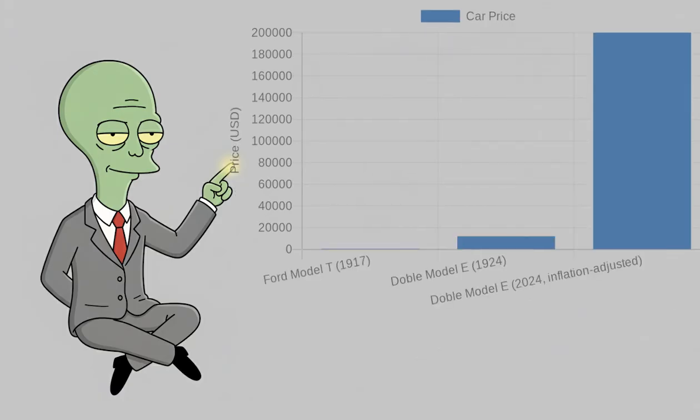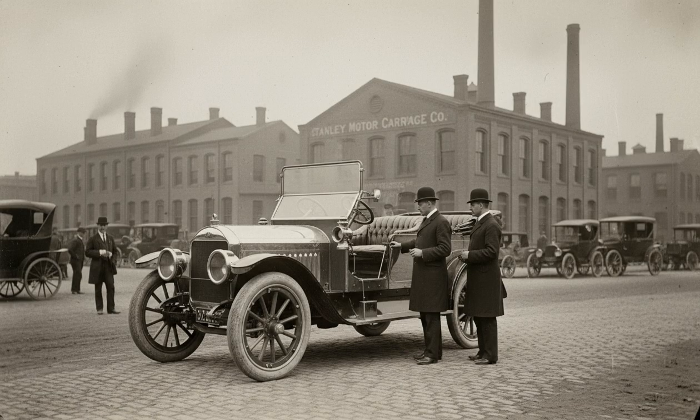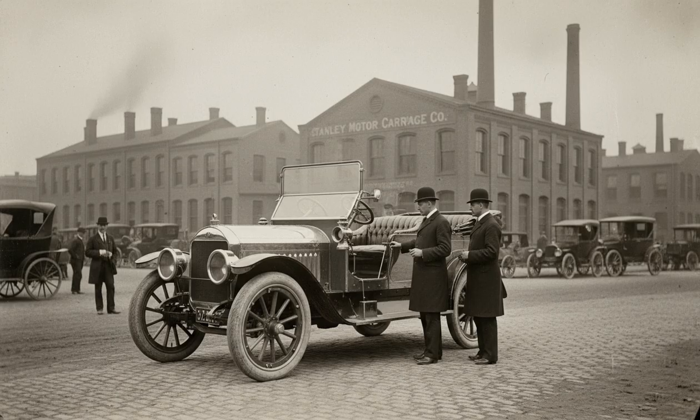And then there was the price. The next model, the Doebel Model E, cost $12,000 — a staggering $200,000 in today's money. For the price of one Doebel Model E, you could buy 24 Ford Model Ts. Doebel wasn't the only steam car company; there were cheaper models like the mass-produced Stanley, but its production volumes were a drop in the ocean compared to Ford's.